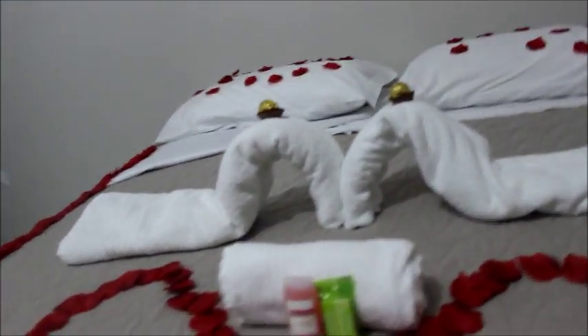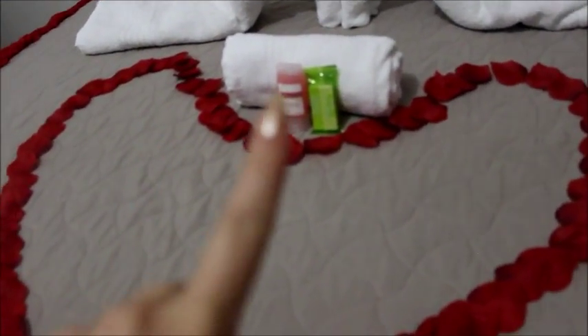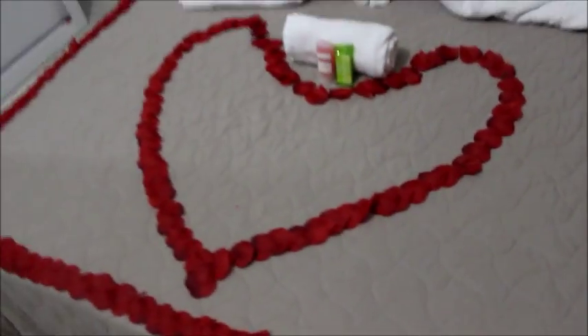Olha essas toalhas, gente — um coraçãozinho. Aqui, esse aqui é shampoo e esse aqui é sabonete em barra. Olha que coisa mais fofa, gente. Tem o guarda-roupa. Estão as nossas coisas — a minha bolsa, meu celular, as nossas roupas.